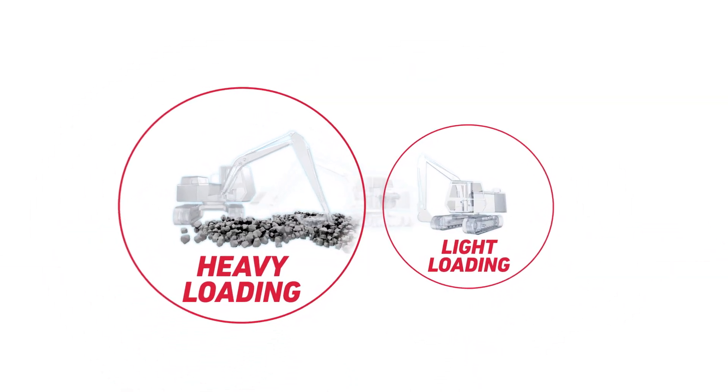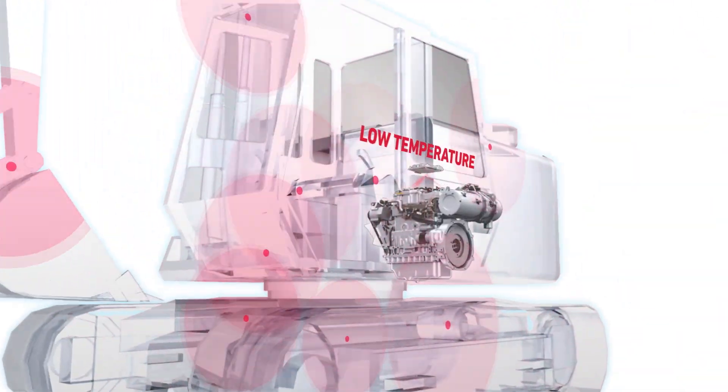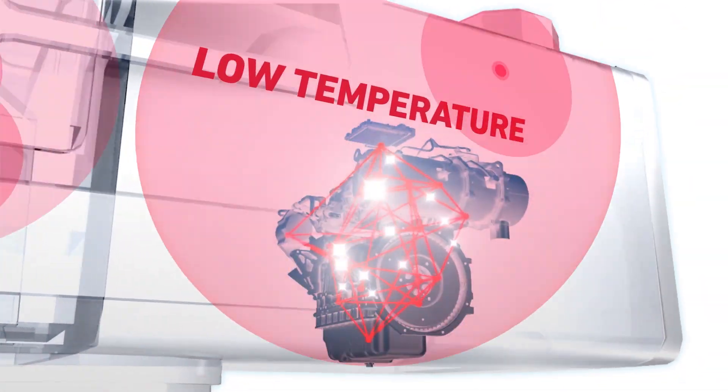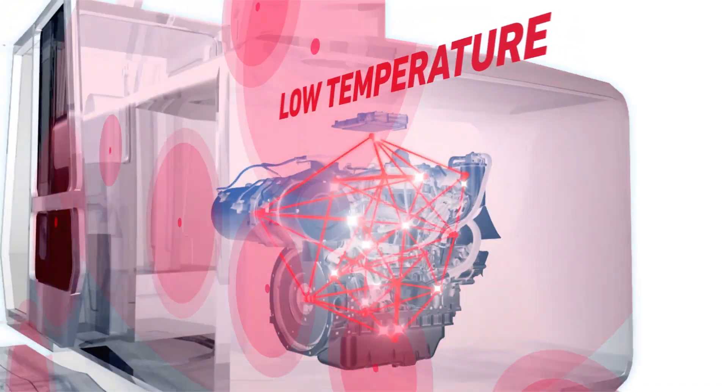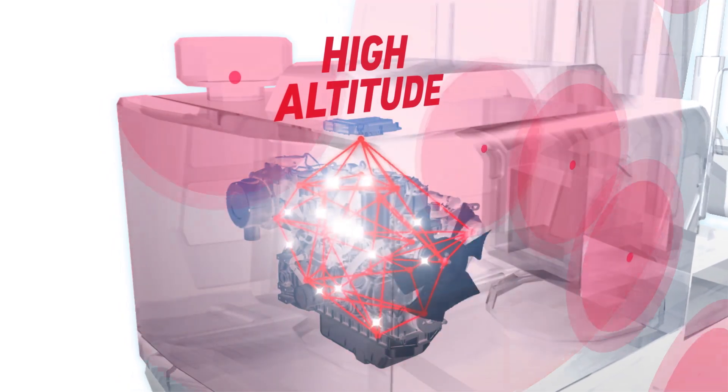Heavy loading. Light loading. Yanmar's unique technology allows for optimal engine control, even in low temperatures or at low oxygen levels during high-altitude operation.